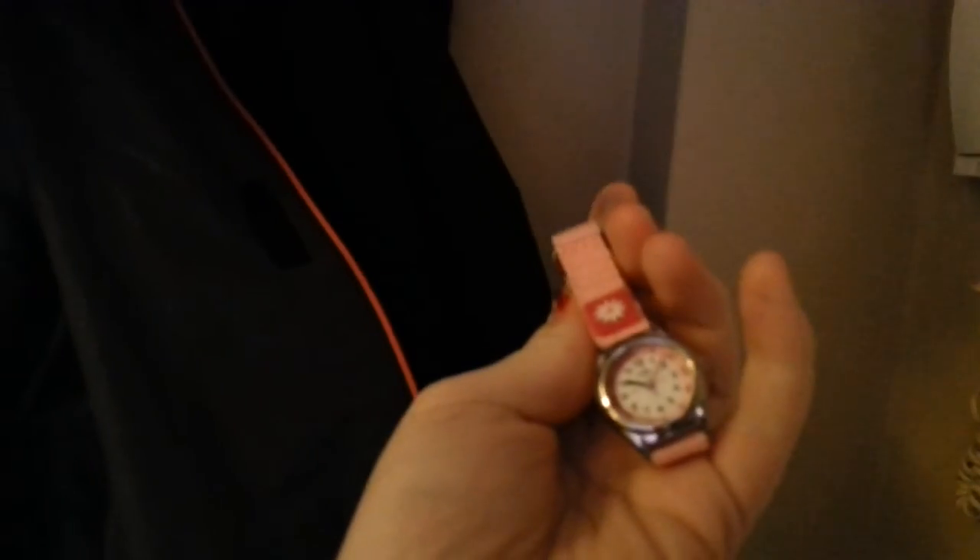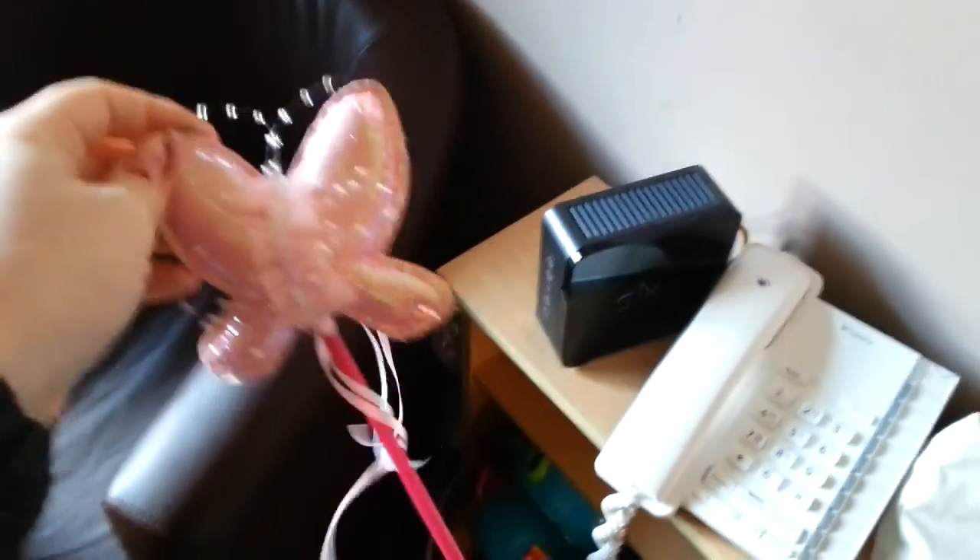She also got this watch. Grandad's got to sort it out slightly. She got this magic wand in her stocking.